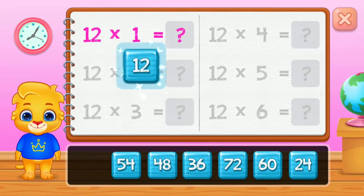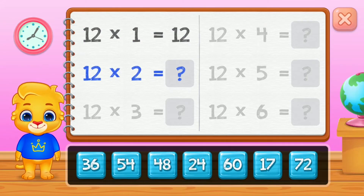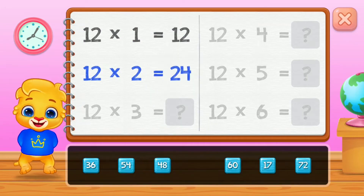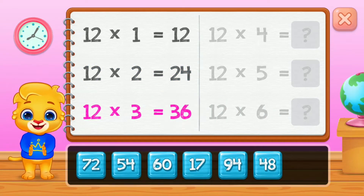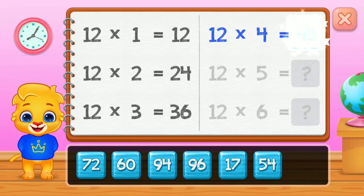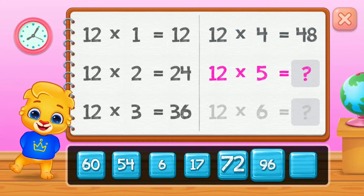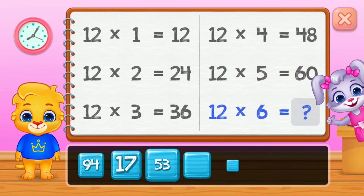Twelve, twenty-four, thirty-six, forty-eight, sixty. Good job!